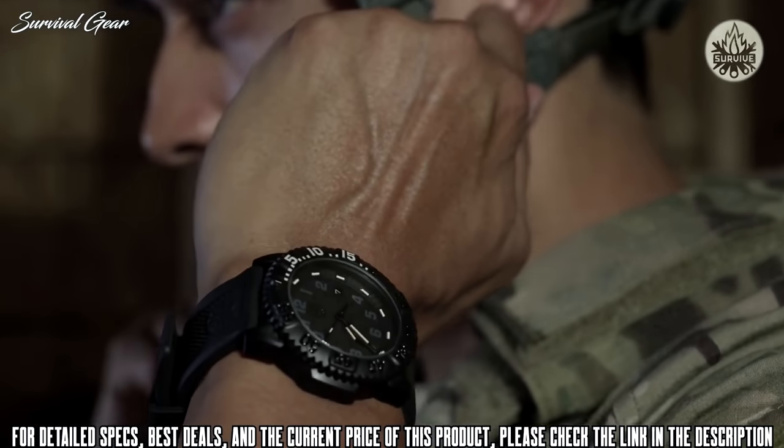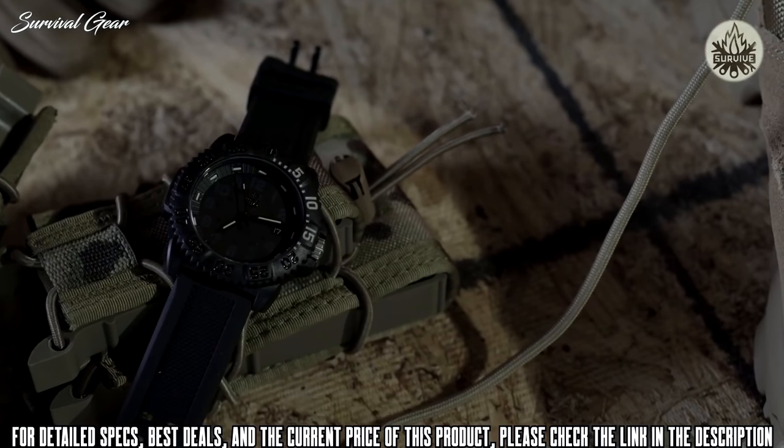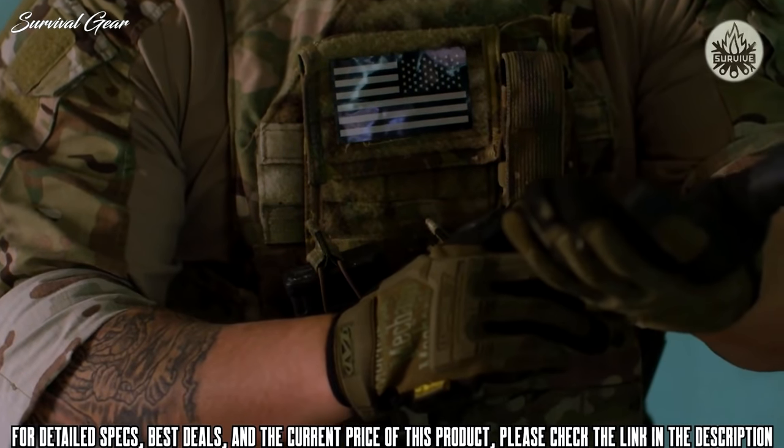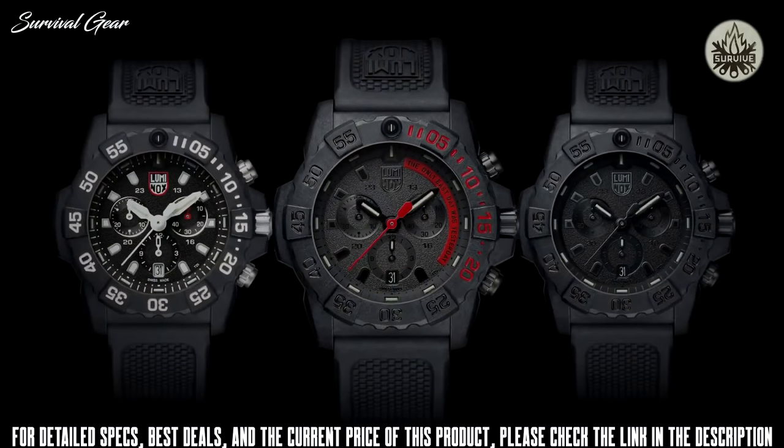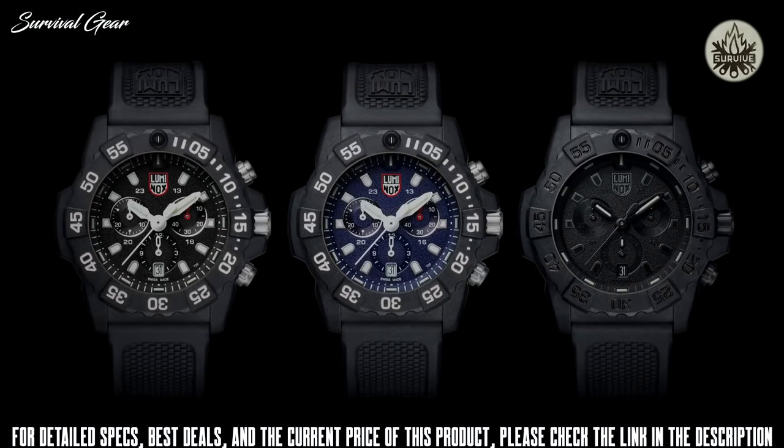You may not regularly be engaging in military warfare and enemy assaults, but even so, it's good to be prepared. With the Luminox Navy SEAL on your wrist, you definitely will be.